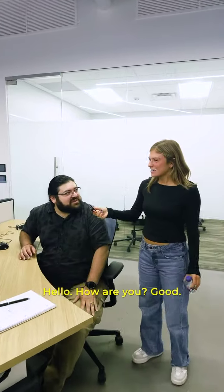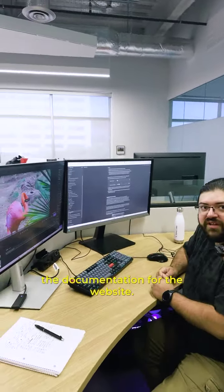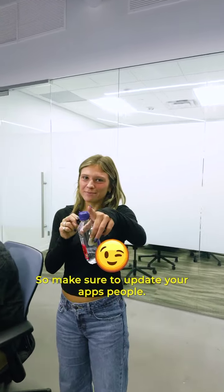Hasma, say hi. Hello, how are you? Good. What are you working on? Updating the documentation for the website. So fun, so slay. Make sure to update your apps, people.